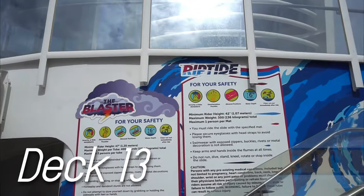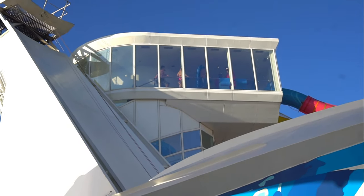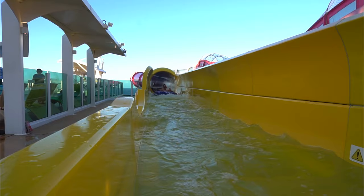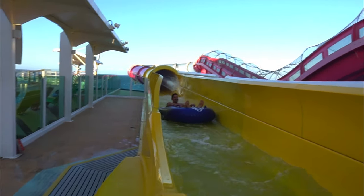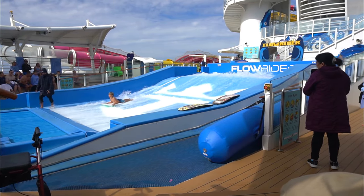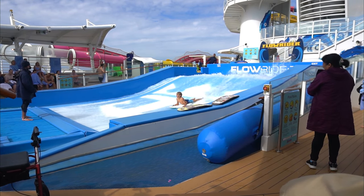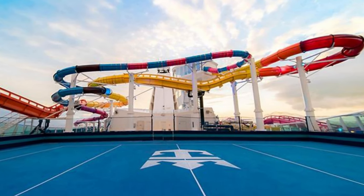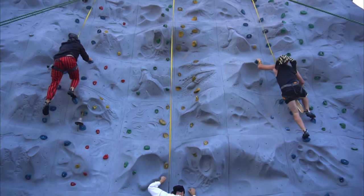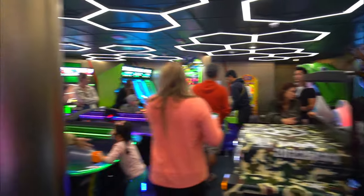Keep the excitement going by heading towards the back of the ship for some water slide action. The Blaster and Riptide are tube and mat racing water slides with a covered stairwell at the top to protect you from the winds. If you've got some skill, try the Flowrider just behind the water slides — it offers surfing or boogie boarding rides on its continuous wave. Moving back is the basketball court and rock wall. Just below the rock wall is the challenge arcade where you can play games, air hockey, ski ball, and more.